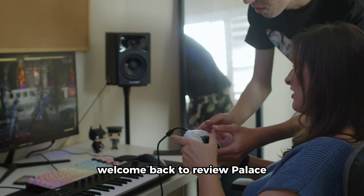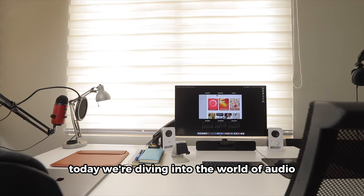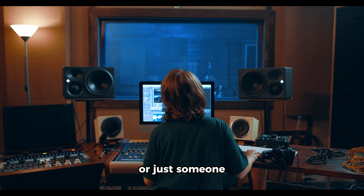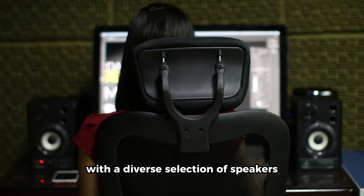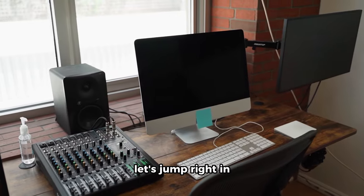Hey, everyone! Welcome back to Review Palace. Today we're diving into the world of audio as we explore the 20 best computer speakers. Whether you're a gamer, a music enthusiast, or just someone who wants to enhance their overall audio experience, we've got you covered with a diverse selection of speakers. You can check the product links in the video description. Let's jump right in.